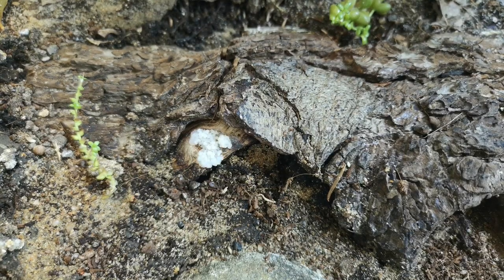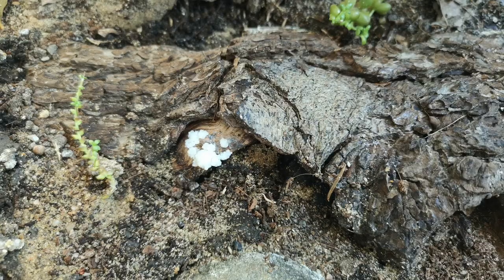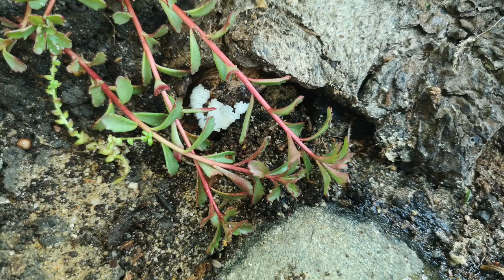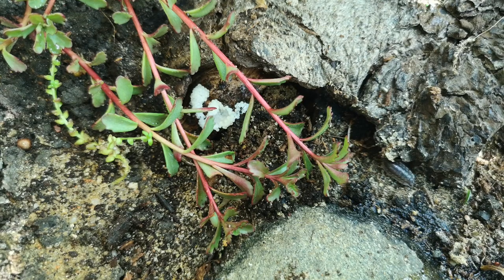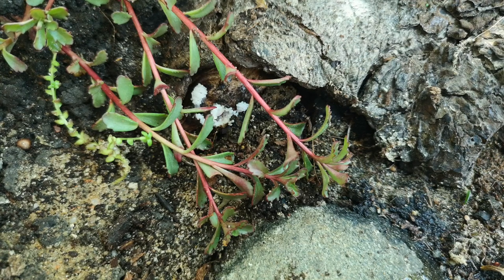Here comes a final time lapse of another slime mold that I found in another part of the vivarium. Here you can once again see how it starts in the feeding phase and finishes up in the reproductive phase. Gosh, I hope I'm right about this.